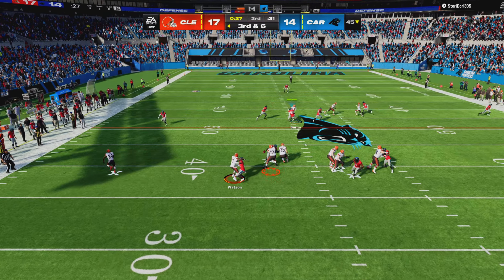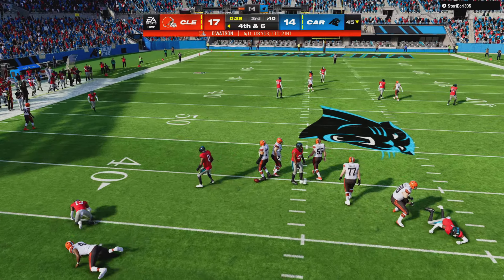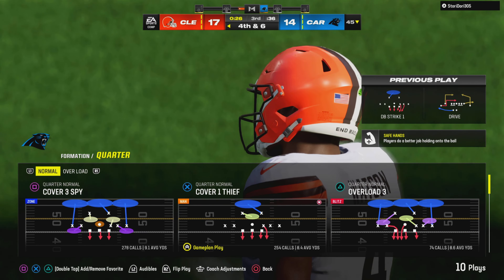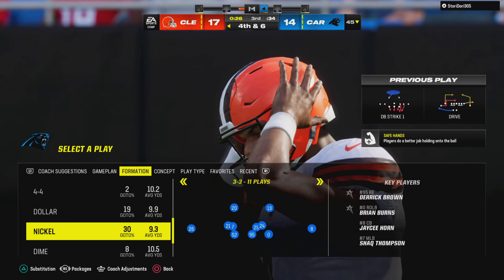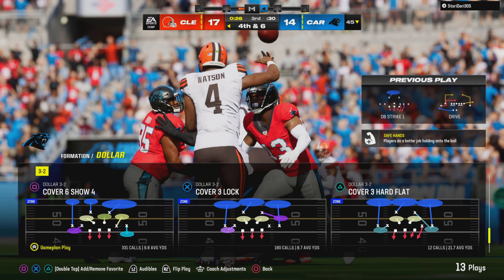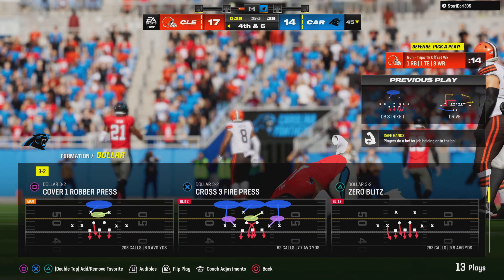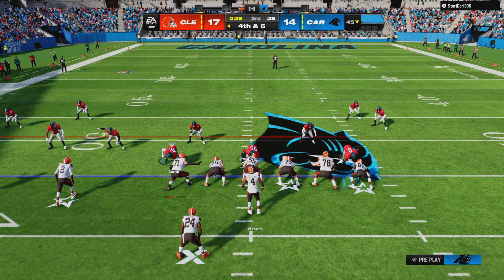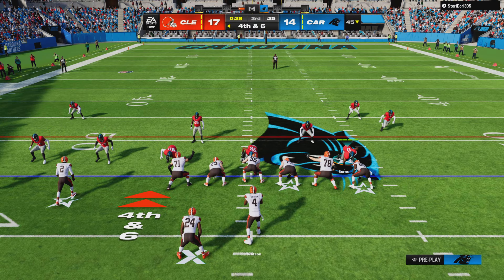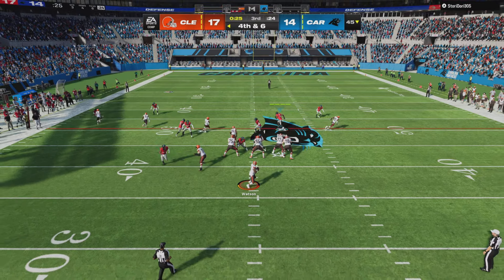Throwing on third down — Watson — and it is incomplete. That's really good work defensively. They went into this possession knowing they needed to get a stop — they're in a tight ball game, and they got it done. Great work to force the three-and-out and get the football right back for their offense. They've got to go to the sidelines feeling pretty good about themselves and encouraging their offensive mates to get some points.